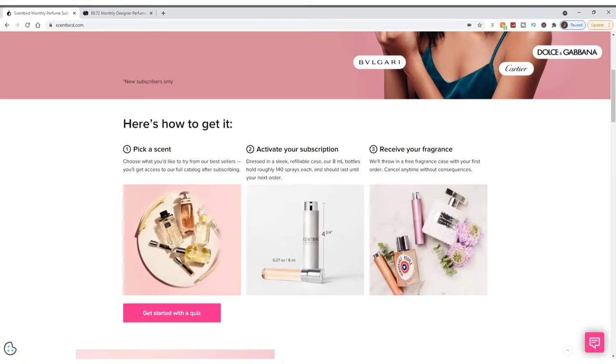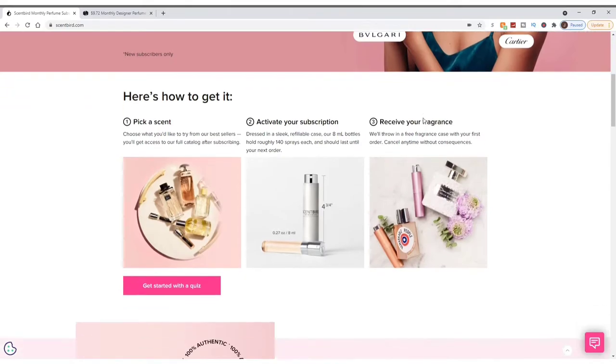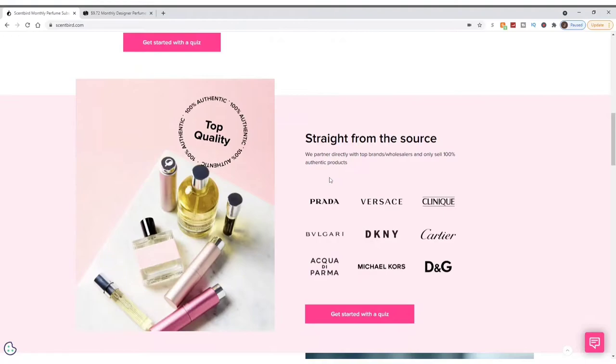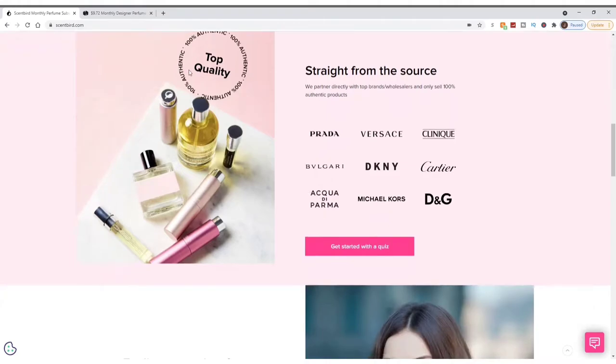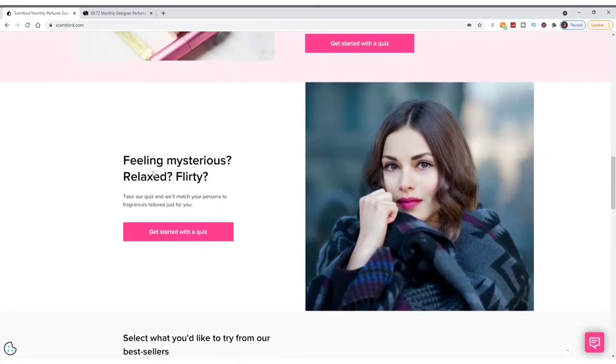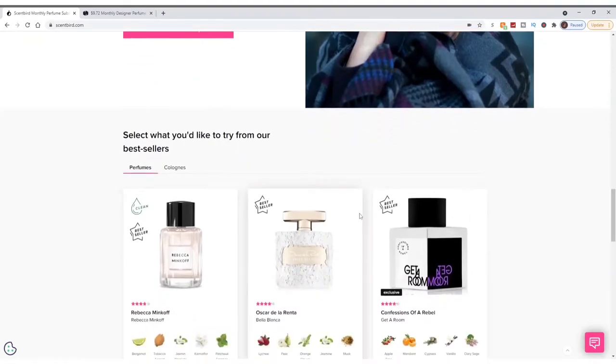Straight from the source, they partner directly with top brands and wholesalers and only sell 100% authentic products. They carry Prada, Versace, Clinique, Bulgari, DKNY, Cartier, Acqua di Parma, Michael Kors, and more — all 100% authentic top quality scents. There's also a quiz: feeling mysterious, relaxed, or flirty? Take the quiz and they'll match your persona to fragrances tailored just for you.